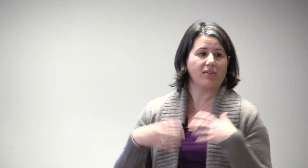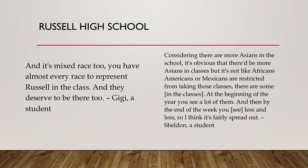The composition of dual enrollment courses creates a narrative about who belongs in those courses. At Russell High School, almost every race was represented. Students talked about a sense of meritocracy — that diverse students deserved to be there too. One student pointed out that while African American and Mexican students were not explicitly restricted, they didn't always stay enrolled. Russell still had some challenges, but was enrolling more students of color in dual enrollment.